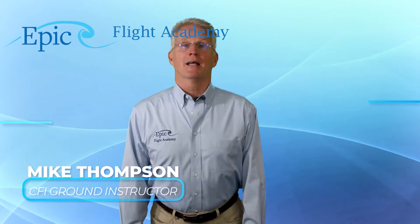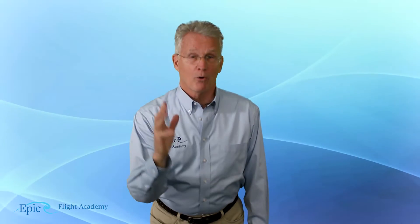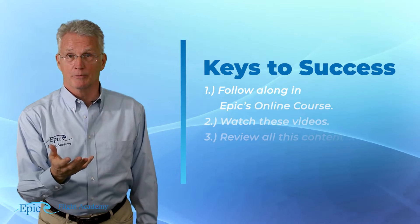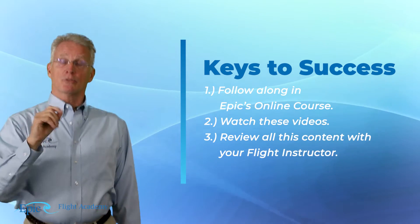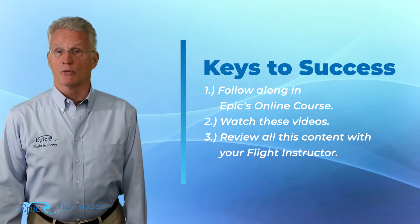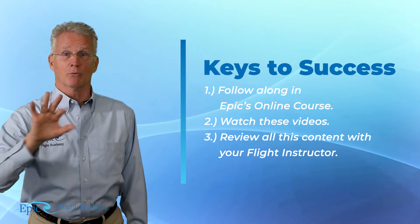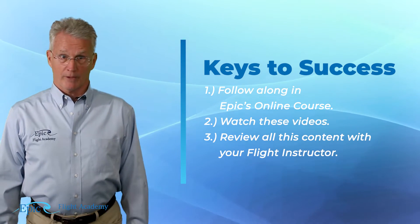My name is Mike Thompson and to be successful in the course, we want you to watch these videos. But that's only one of three parts. Remember, you must also be studying EPIC's online Instrument Rating Course and, thirdly, review all this content in detail with your flight instructor.